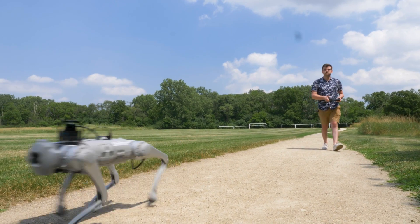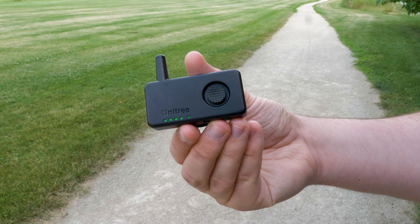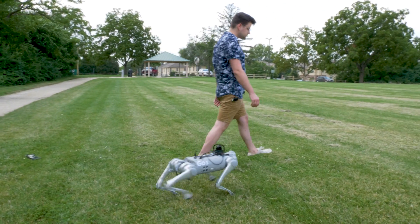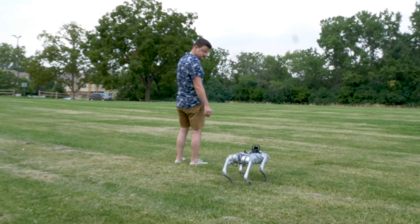This device is what Unitree calls the label controller. Basically, it allows you to just walk around and have the robot follow you. It does this through a couple of sensors, including an IMU, so it knows which direction and orientation you're in, and it tries to keep the same distance and speed that you're at.